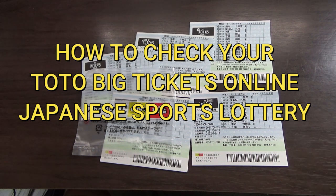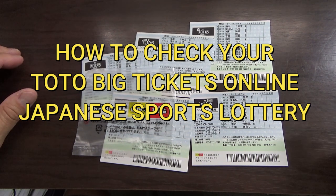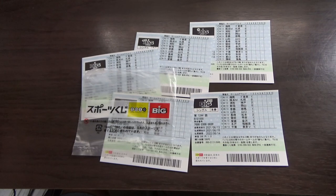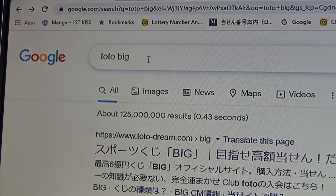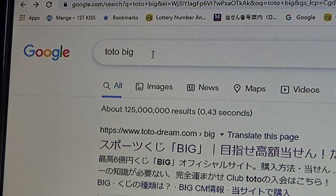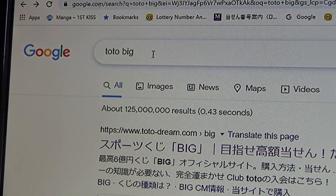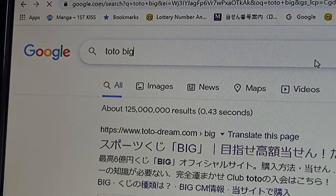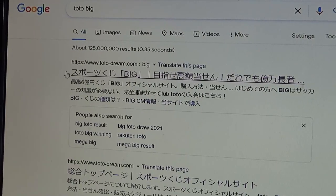Hello, my lottery friends! It's James in Japan. It is June 15th, 2021. It's time to check our Toto Big lottery tickets. This is Japanese sports lottery. Head over to Google — on Google or any search engine, type in 'Toto Big' (T-O-T-O-B-I-G), press enter. It's the first result at the top.